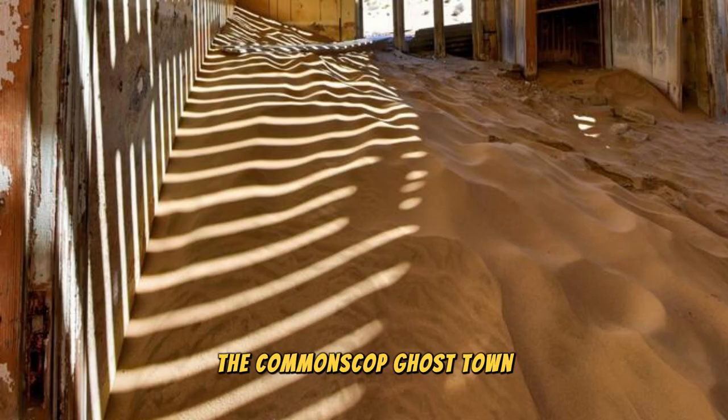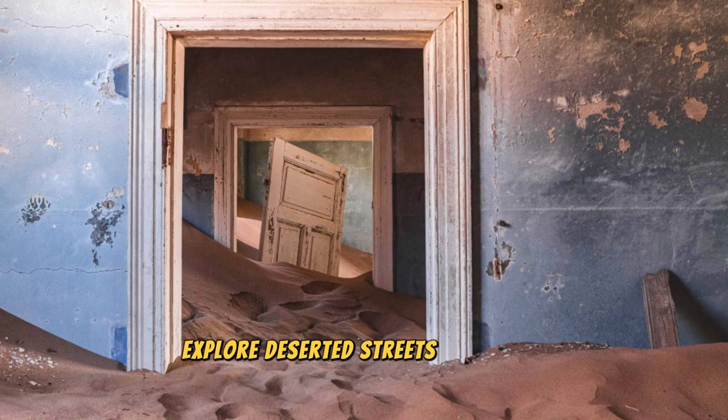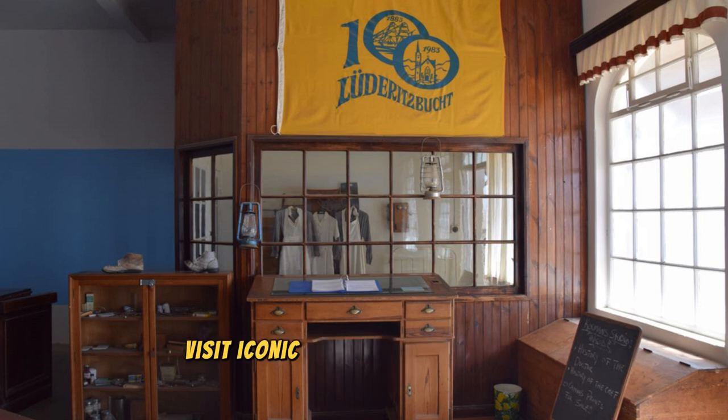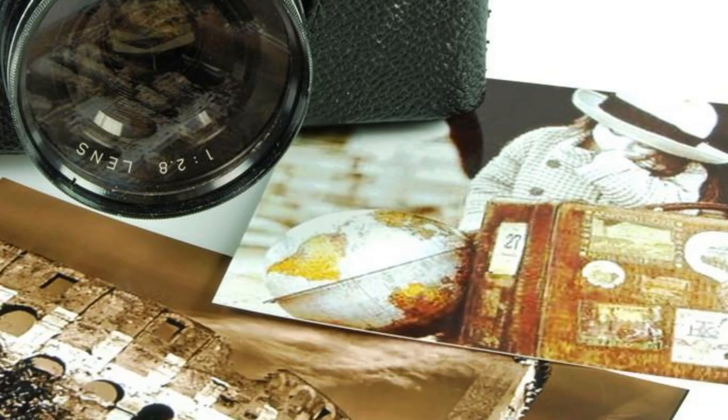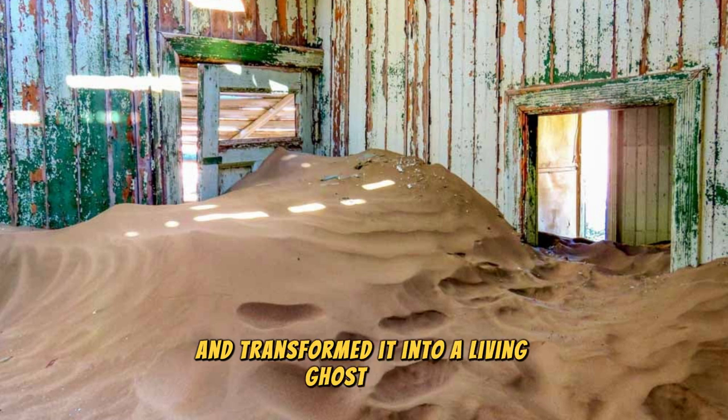The Kolmanskop Ghost Town: Discover the ghostly remnants of Kolmanskop, a once-thriving diamond mining town that now lies abandoned in the heart of the Namib Desert. Explore deserted streets, crumbling buildings, and abandoned homes as you wander through this eerie and atmospheric ghost town, which was abandoned in the early 20th century when diamond deposits were exhausted. Visit the Kolmanskop Museum, where you can learn about the town's heyday through exhibits, photographs, and artifacts. Experience the haunting beauty and surreal landscapes where shifting sands and desert winds have reclaimed the town.